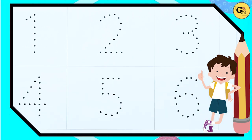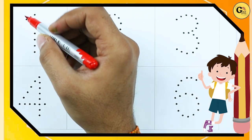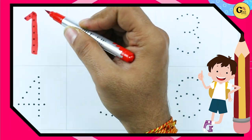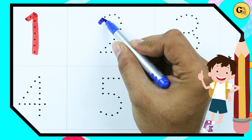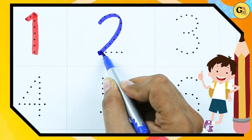How to write numbers 1 to 10? It's number 1 — number 1 with red color. Number 2 — it's 2 with blue color.